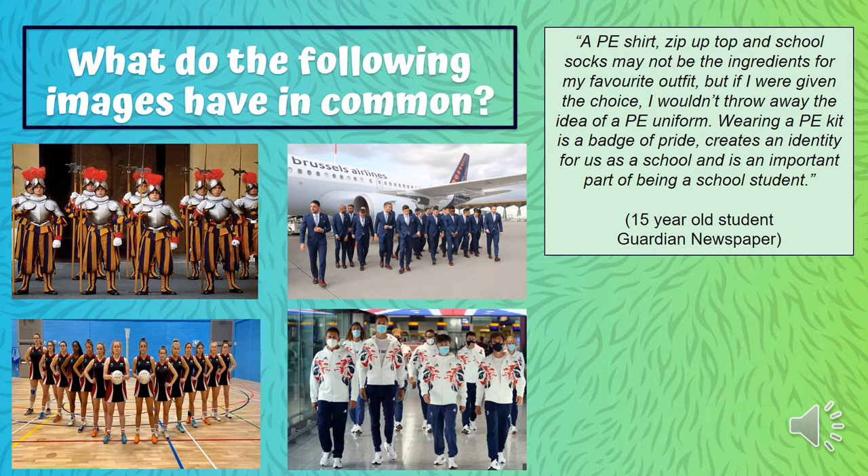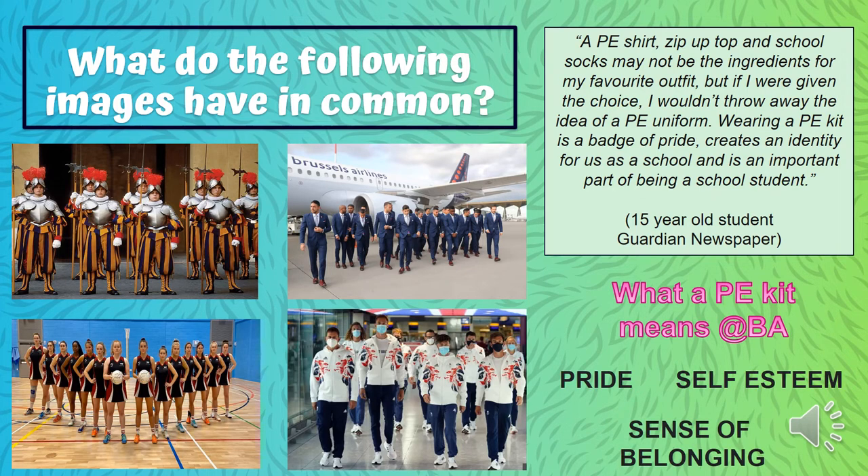She continued: it 'creates an identity for us as a school and is an important part of being a school student.' What she's talking about is this idea of a sense of belonging — a sense of pride when you wear a uniform, just like the England football team, the Great Britain Olympic team, Team GB netball, and the guards of the Pope over in the Vatican City. They all have the same sense of pride, self-esteem, and sense of belonging by wearing that uniform.